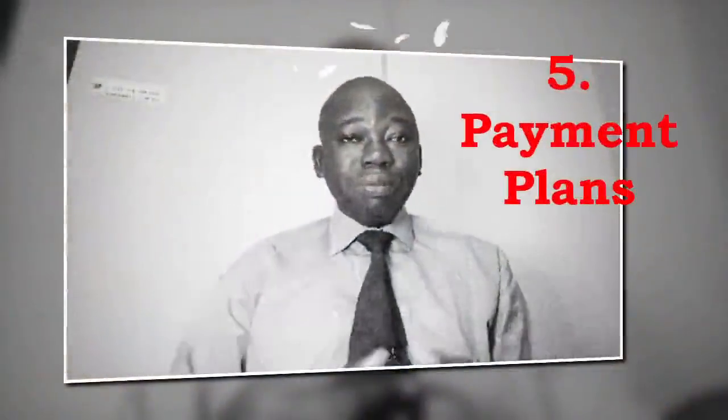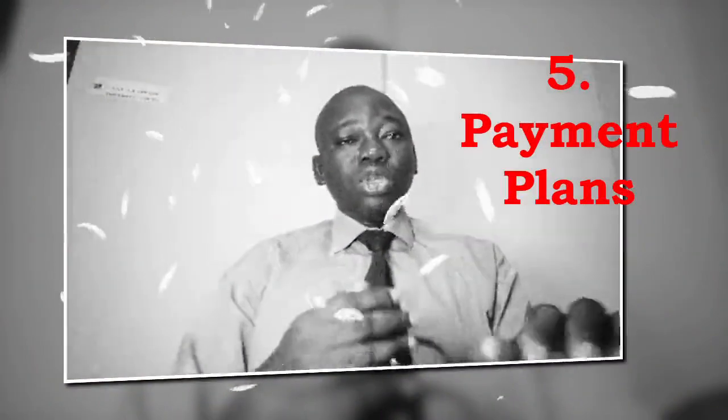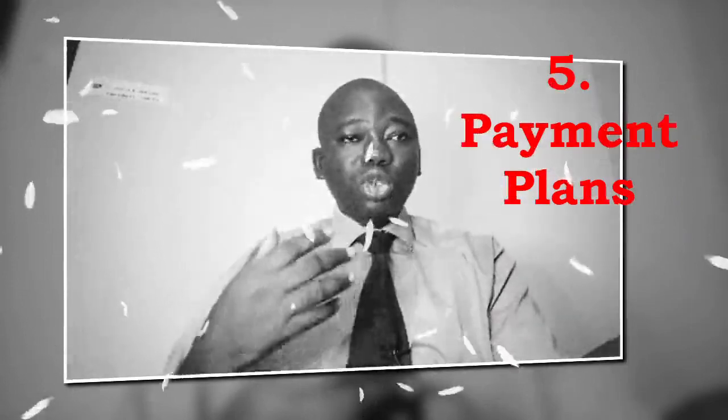Number 5 is payment plans. Some repair shops offer payment plans that allow you to spread the cost of repairs over several months. Check with the shop to see if they have such arrangements.